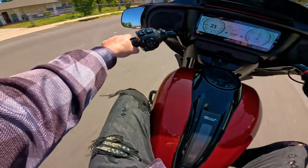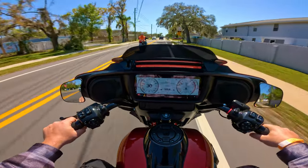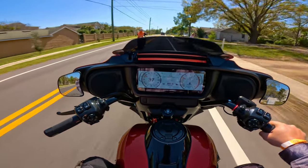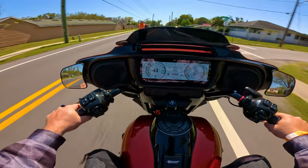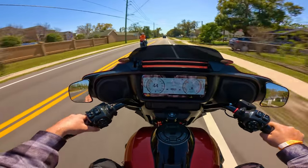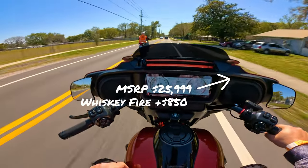This is the fourth bike I'm reviewing for this series, and it is the 2024 Harley-Davidson Street Glide. I rode the CVO model too — that video is also on the playlist. I do like this bike. Price-wise, I will put it in the video and in the description below.